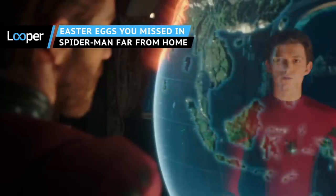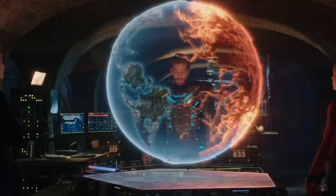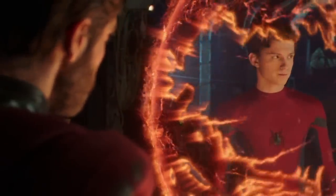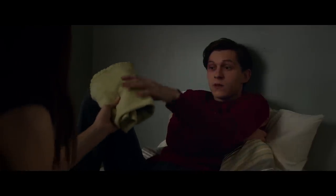After the emotionally draining epic that was Avengers: Endgame, Spider-Man: Far From Home swung into theaters to offer some sweet relief to legions of Marvel fans looking for a superhero fix with slightly smaller stakes. Far From Home delivered all the heart, thrills, and goofiness we've come to expect since Tom Holland took over the spandex in 2016's Captain America: Civil War.